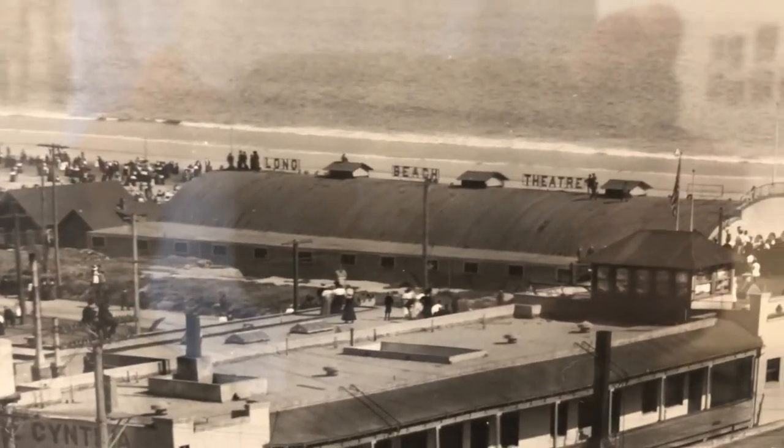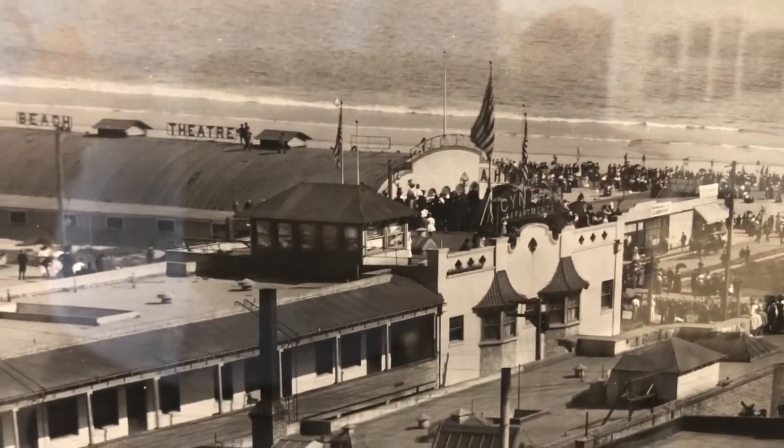Eventually theaters, marketplaces, and even apartment complexes popped up in the area to fulfill the demand for growth, like the Long Beach Theater and the Cynthia Apartments, seen here in this photograph.